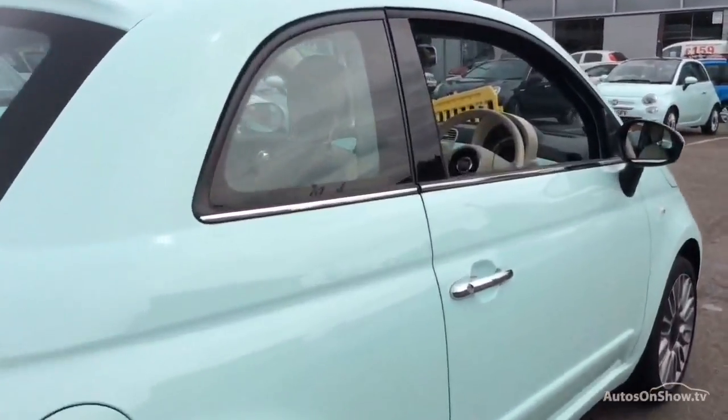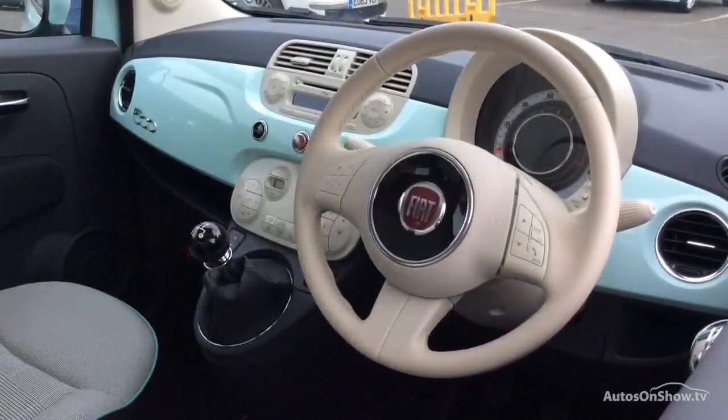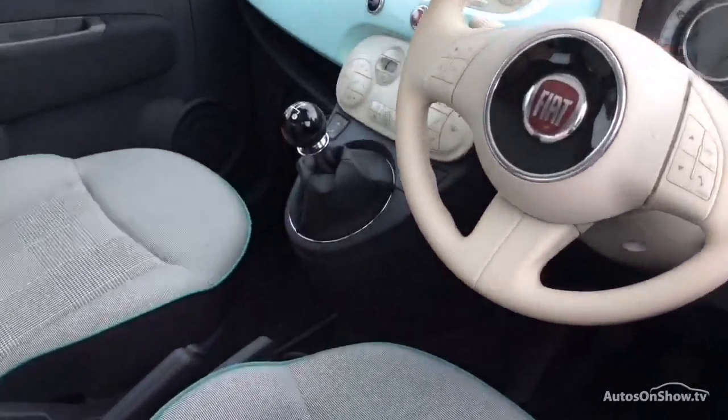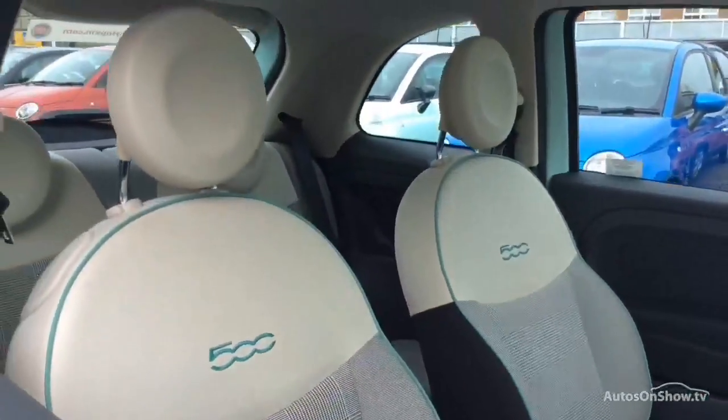Plus, once you locate your ideal vehicle, you can view it at the dealership of your choice, as vehicles can be transported daily throughout our group. Please contact one of our sales advisors for further information, using the contact options on this page.